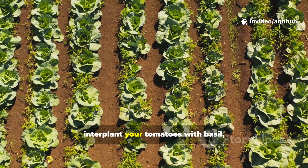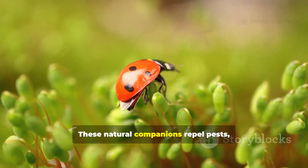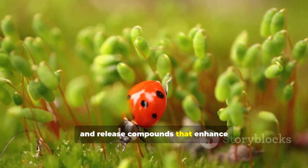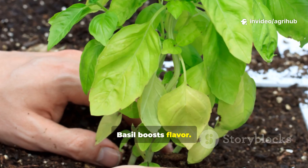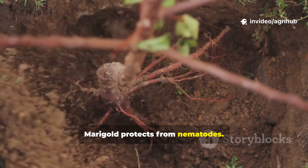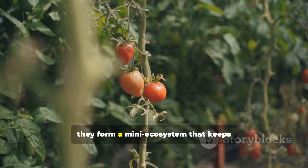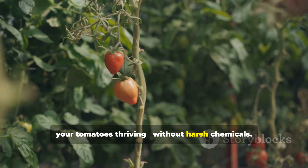To top it off, interplant your tomatoes with basil, marigold, and onions. These natural companions repel pests, attract pollinators, and release compounds that enhance tomato growth. Basil boosts flavour, marigold protects from nematodes, and onions deter aphids naturally. Together they form a mini-ecosystem that keeps your tomatoes thriving without harsh chemicals.